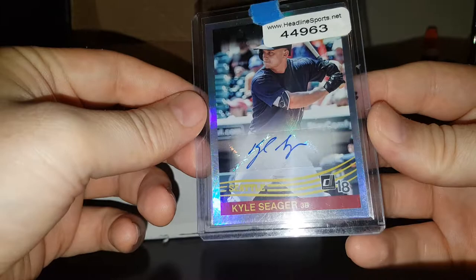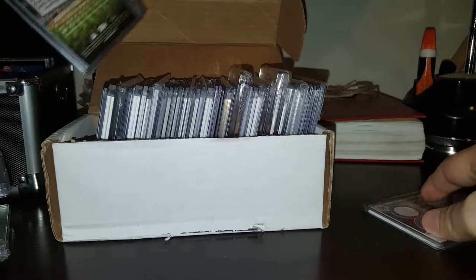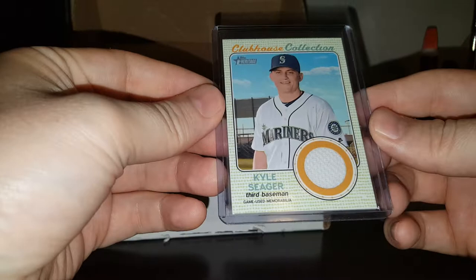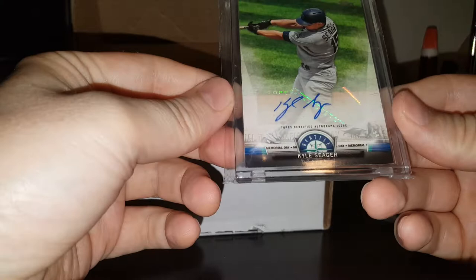Out of 50 there. Dual jersey autograph Museum out of 199 — love how they alternate the colors there, this is pretty. Autograph — I'm not sure if it's numbered or not. Dual jersey out of 50. Stadium Club on card auto. Clubhouse Collection heritage jersey. Five Star on card auto. Topps Memorial Day autograph — I think it's a short print.